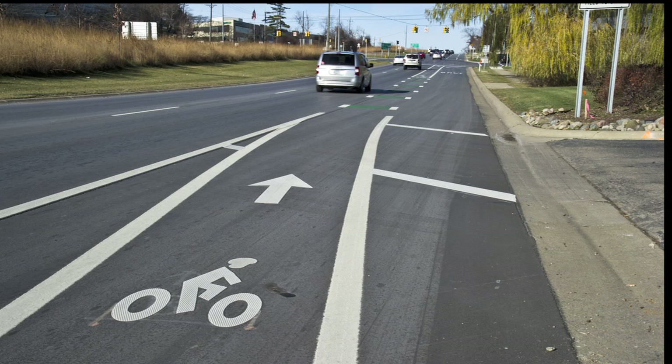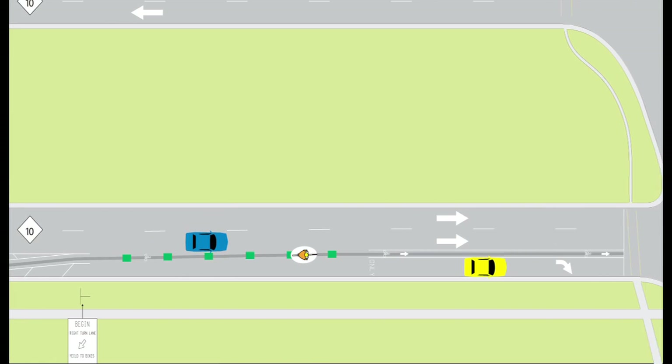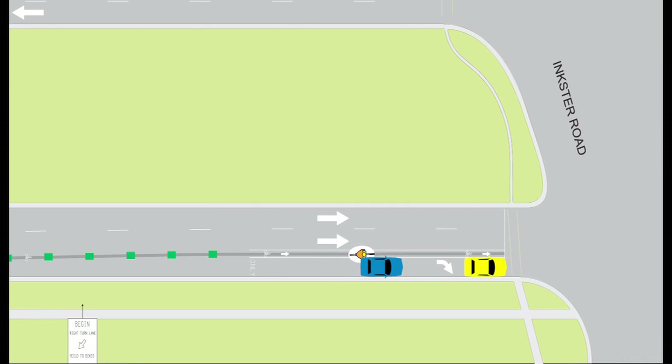At these locations, the bike lanes continue straight, and right-turning motorists must either pass the bicyclist if it is safe to do so, or yield to them. The order created with a buffered bike lane essentially gives the motorist an understanding of where the bicyclist is anticipated to travel. It also helps the bicyclist know where they should position themselves so that motorists know where they're going to be as well.